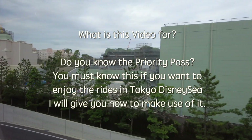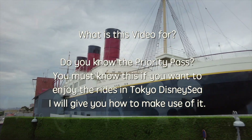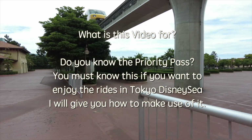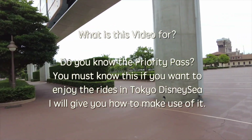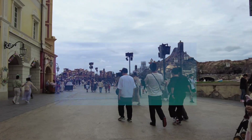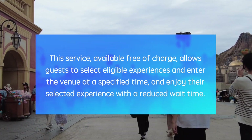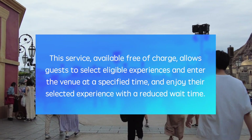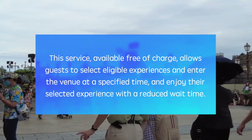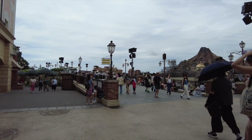What is this video for? Do you know the Priority Pass? You must know this. If you want to enjoy the rides in Tokyo DisneySea, I will show you how to make use of it. Actually, this is free of charge. So if you can use this, your day will be fantastic.